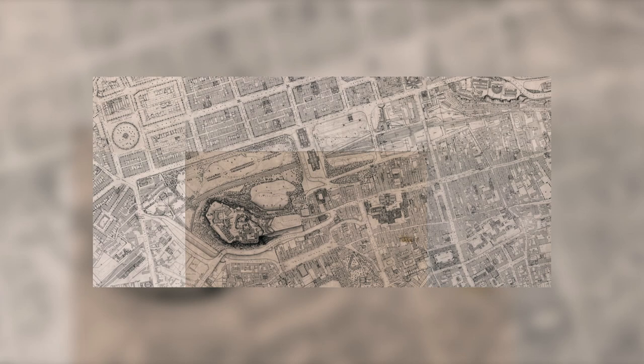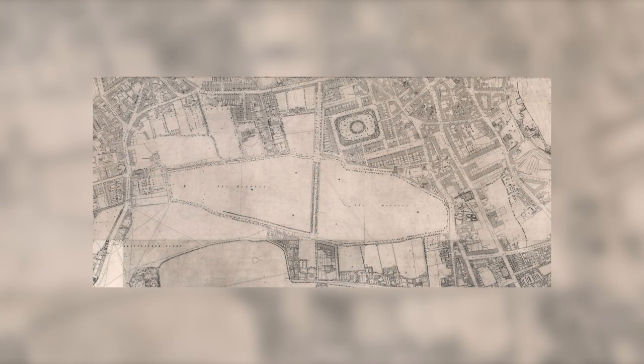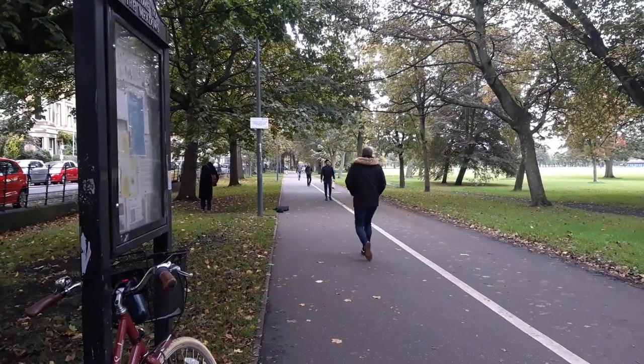This is the 1849 OS town plan of Edinburgh. It shows Edinburgh halfway to being the familiar city we see today, with lots of modern features but also a lot that has changed. Today we're going on a tour of the Edinburgh of 1849, showing things that have disappeared and their modern sights today, starting with the Meadows.